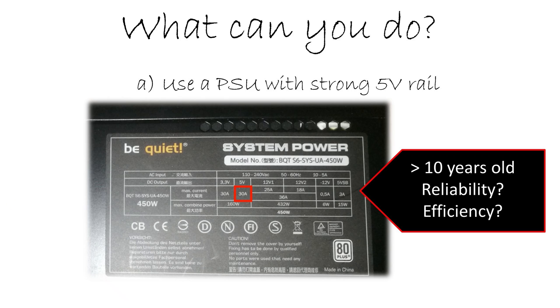The easiest option on first look is to use an old power supply with a very strong 5 volt rail — for example, a be quiet! power supply from around 2012, which is relatively modern for this strong 5 volt rail. But there are some drawbacks: first, the efficiency is not up to date. More importantly, there's the reliability concern of a more than 10-year-old power supply. The chance it will fail is higher, especially looking ahead 5 to 10 years. So perhaps not the best option.